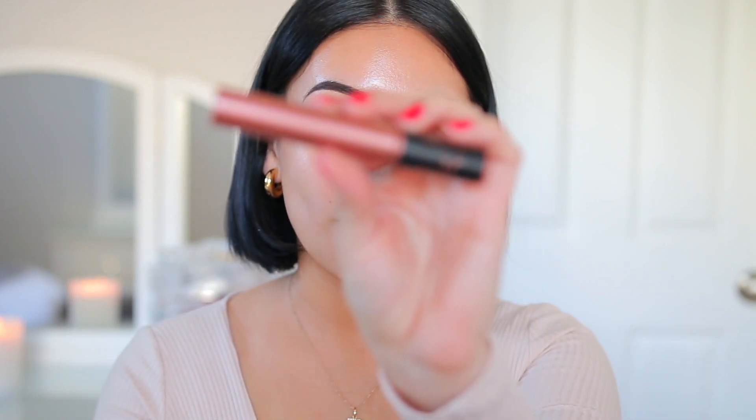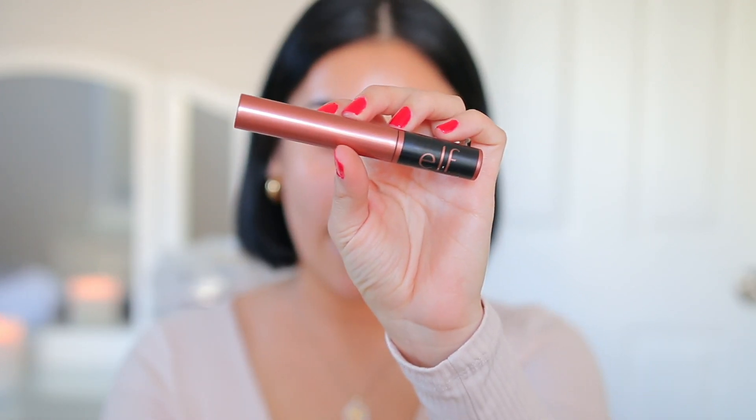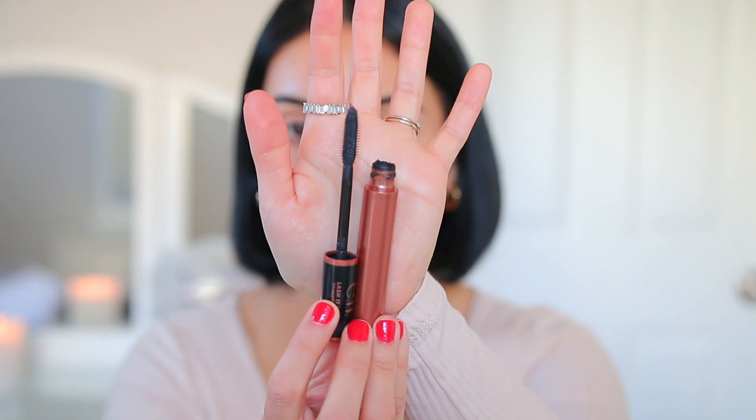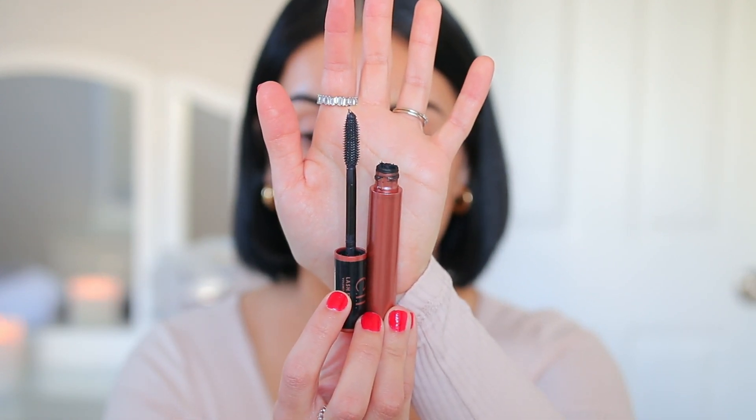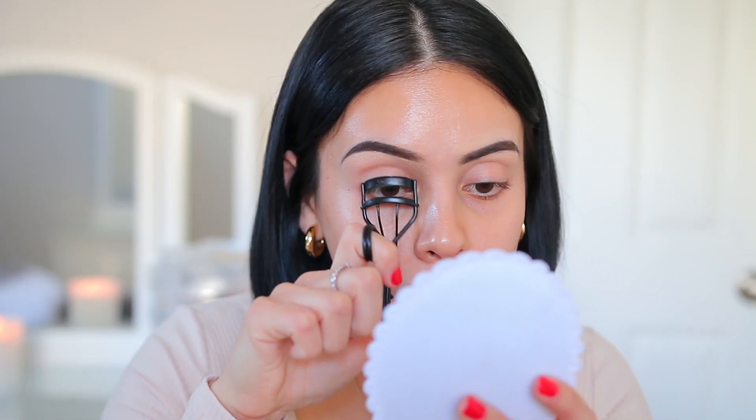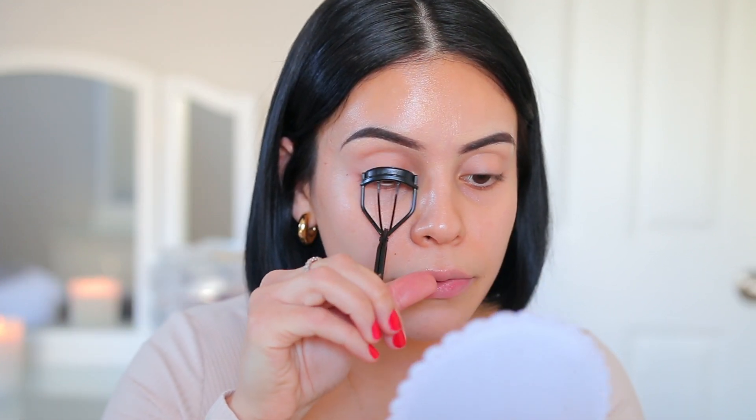I always start with my eyes no matter how simple a look is. Sometimes I do the face first if the eyes are very minimal, but today we're going to start with the eyes first. I'm actually going to just curl my lashes and go in with some mascara. I have been loving the Elf Lash It Loud Volumizing Mascara. This is so black, super lengthening. It does a really good job at separating your lashes — it's not clumpy, it lasts all day, it doesn't flake. It's my current favorite mascara and it's only like $6.